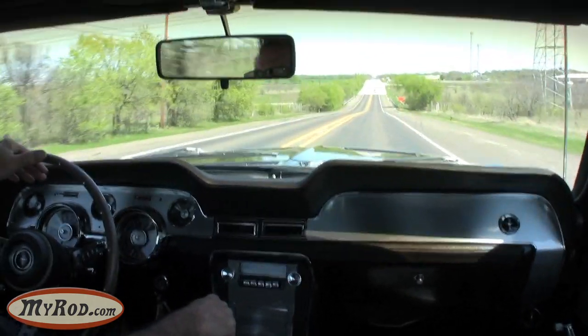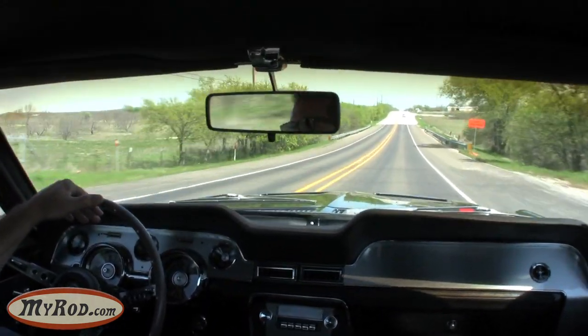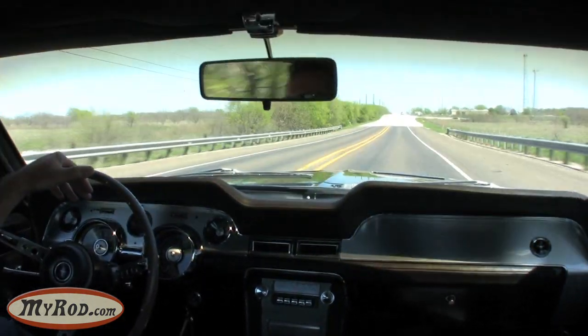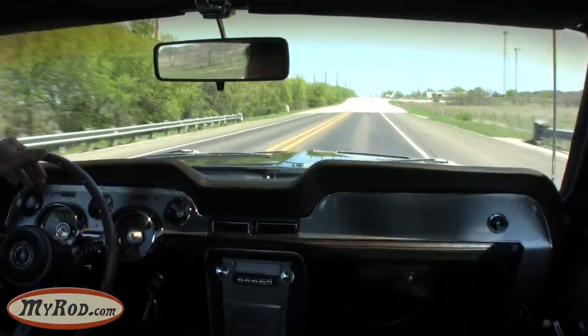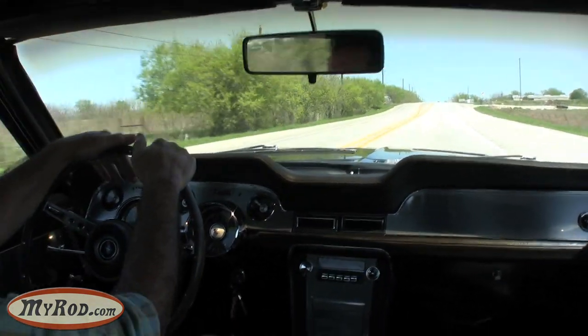Love the sound of this car. It's got a really nice exhaust system — it's all stainless steel. She's a cruiser.